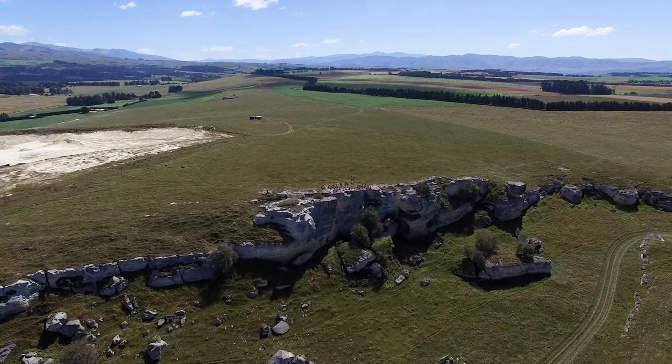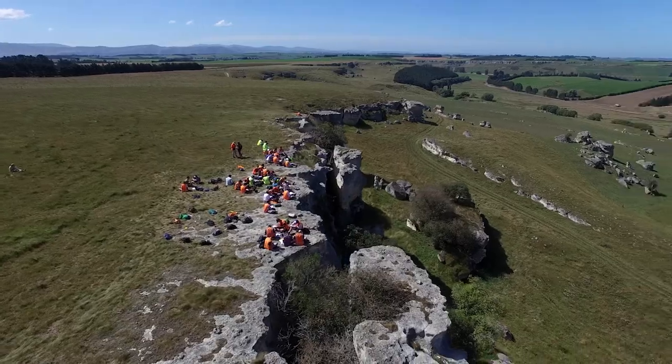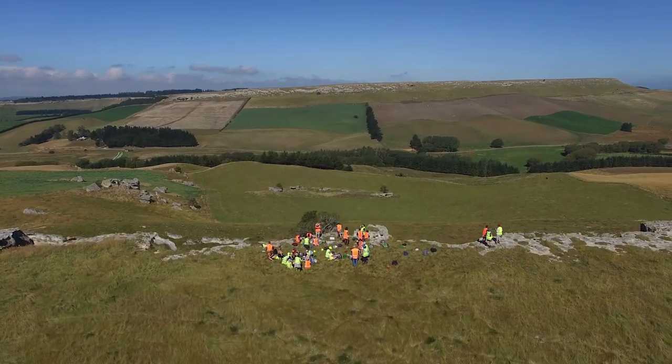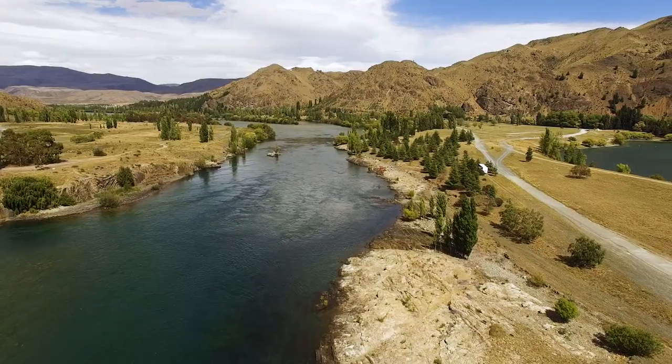One field area we visit is the Marathenoa field area in central Otago, and it occurs right at the tail end of summer so the weather is usually pretty good. We have great exposures of sedimentary rocks and igneous rocks as well.